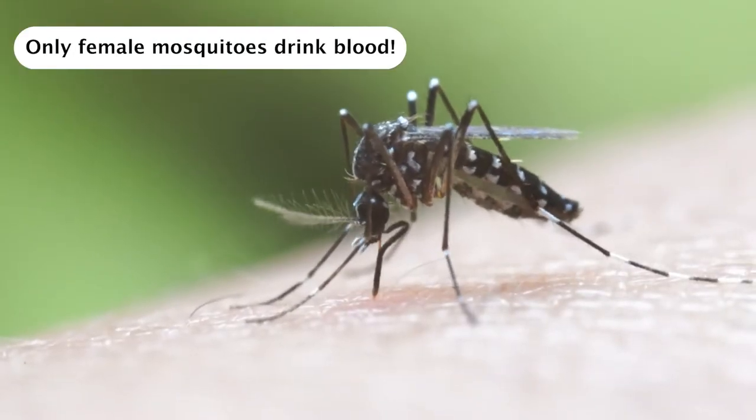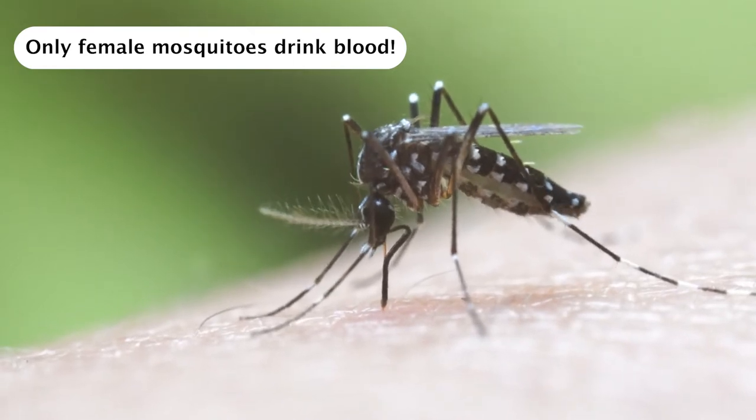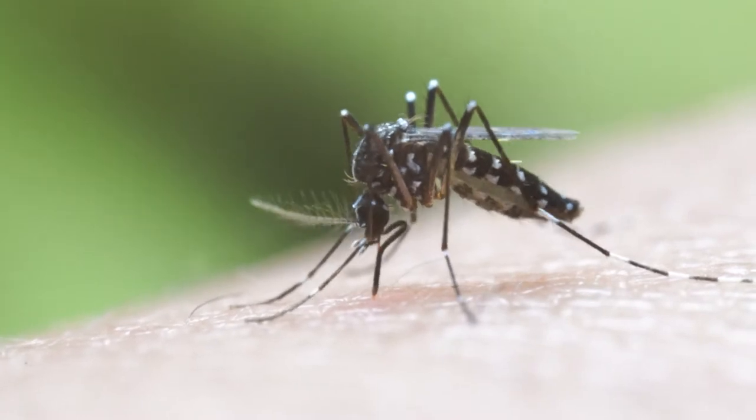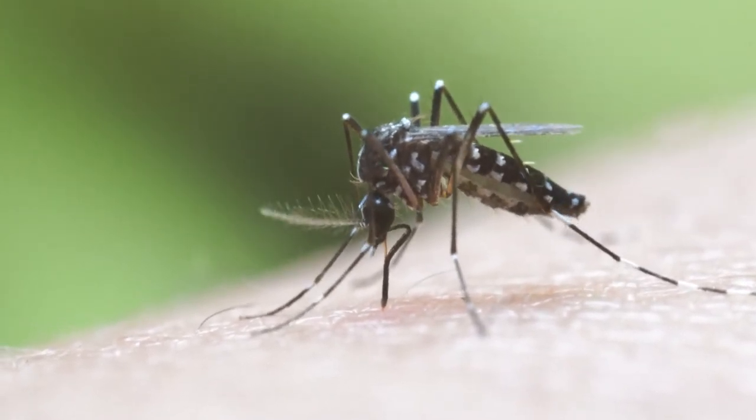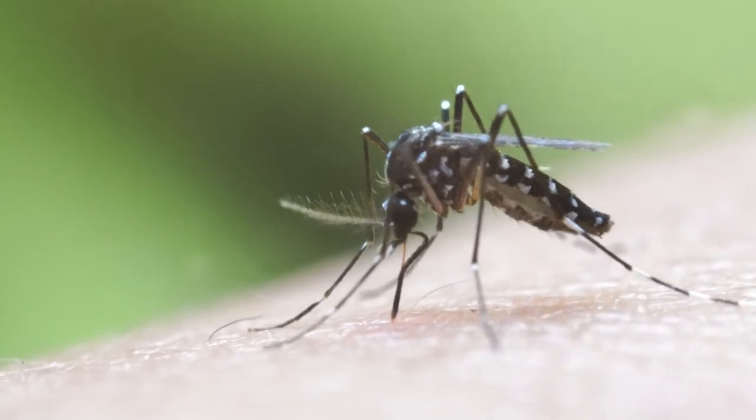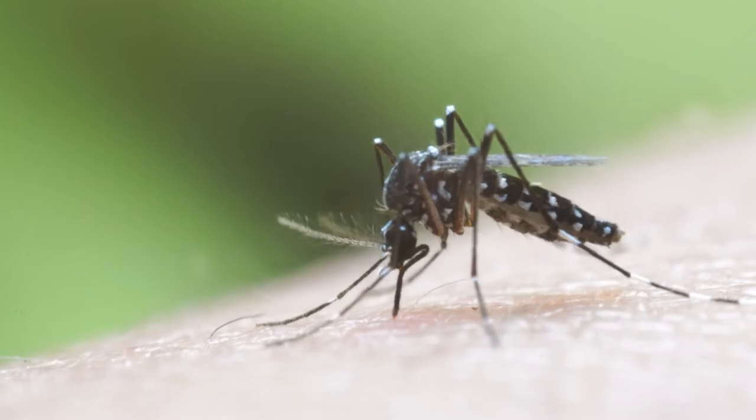Mosquitoes have several adaptations dedicated to delivering a pain-free bite. Their mouthpiece, called a proboscis, is not the same stiffness throughout. Rather, the tip which pierces the skin is flexible and able to bend. This means that when the mosquito pierces our skin, it doesn't deform the skin around the bite, reducing the pain. Additionally, the flexible tip is able to move around cells to find the best sources of blood, as seen in this video of a mosquito biting a mouse.